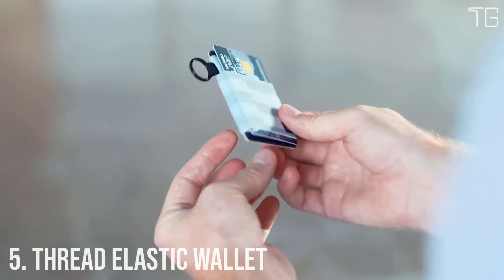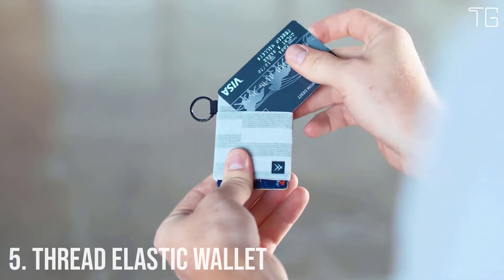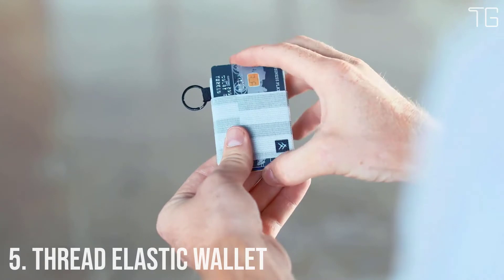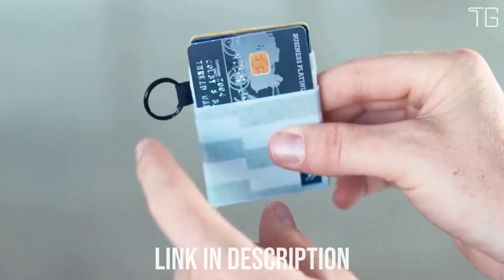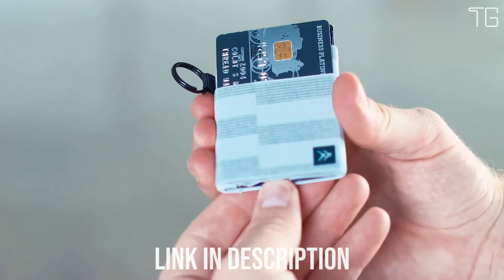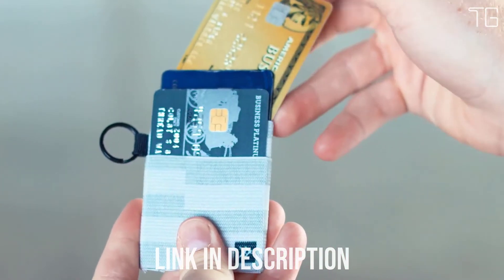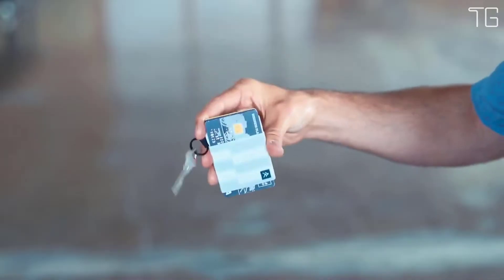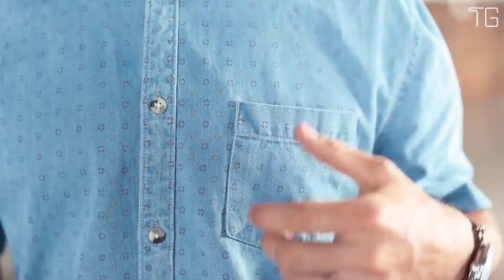Number 5: Thread Elastic Wallet. Thread Wallets Elastic is a patented wallet — the perfect minimal way to hold all your cards, durable enough for all of life's adventures. The signature elastic fits tightly on your cards and cash, keeping them secure no matter where you take them. Each one is made using durable materials and checked for quality before shipping. Thread Wallet has put a 1-year warranty on all products.